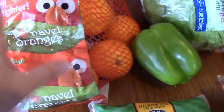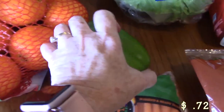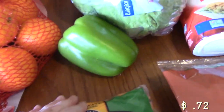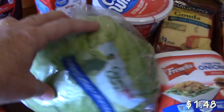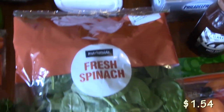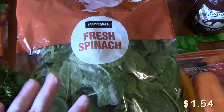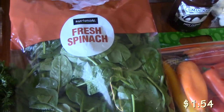Picked up some oranges because we just like to eat them. I've got a green bell pepper for a salad that I'm going to make, and lettuce for salad. And then I have some fresh spinach here that we're going to use for salad, but also I've got half of this marked for a soup that I'm going to be making.